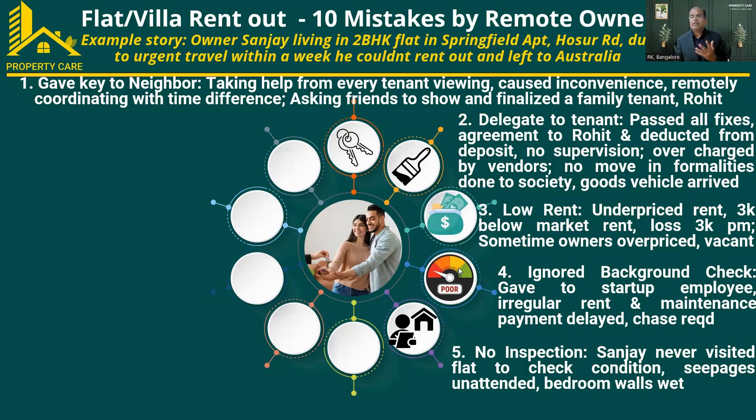Sanjay never visited the property for any inspection since he was abroad. He was not bothered about visiting the flat and assumed there were no issues. He did no inspection. One day he came and saw a lot of seepage — the bathroom grouting had not been done on time, so water had seeped into the bedroom walls, causing seepage issues and making the bedroom walls wet.